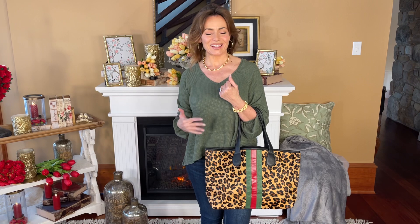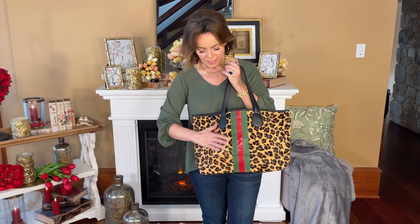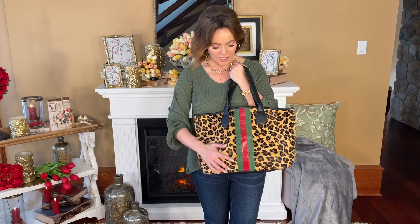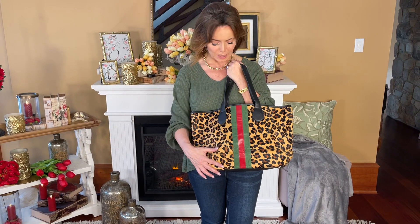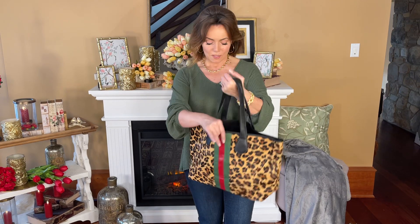That is exactly what this tote reminds me of, but it's going to be much more affordable. I love how luxurious and couture this feels. I love the size. I love this beautiful velvety hair cap with that beautiful rich leopard. I love the stripes down the front, the green and the red — very couture.